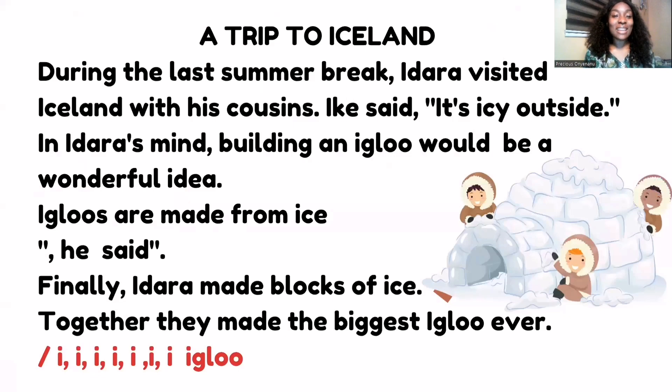Now I'm going to tell you a short story with lots of the 'I' sound. The title is 'A Trip to Iceland.' During the last summer break, Idara visited Iceland with his cousins. Ike said, 'It's icy outside.' In Idara's mind, building an igloo would be a wonderful idea. Igloos are made from ice, he said.